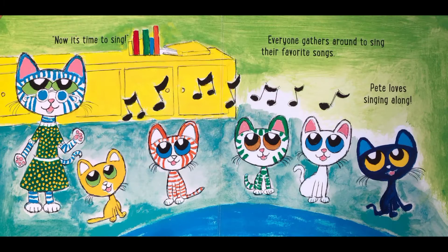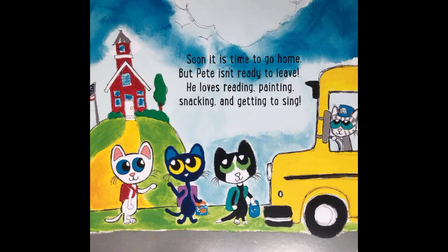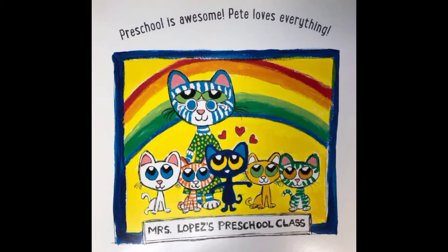Now it's time to sing. Everyone gathers around to sing their favourite songs — Pete loves singing along. Soon it's time to go home, but Pete isn't ready to leave. He loves reading, painting, snacking and getting to sing. Preschool is awesome. Pete loves everything.